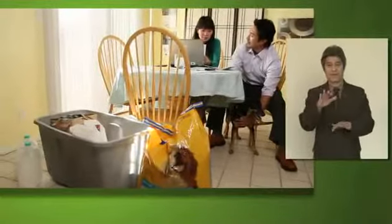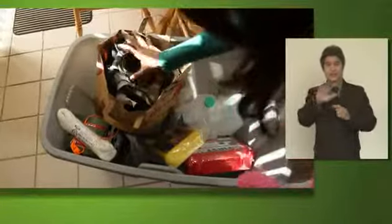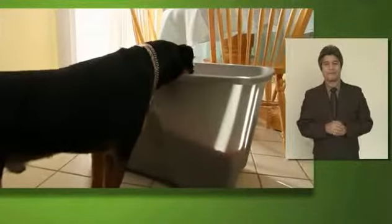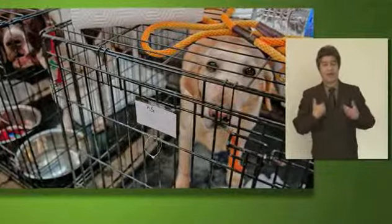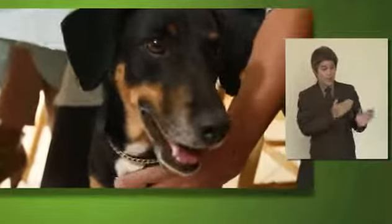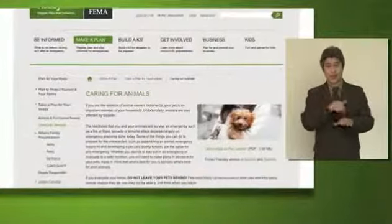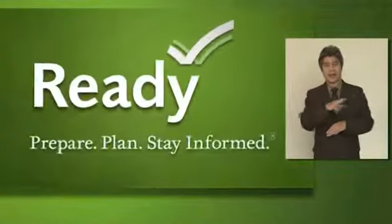There are many things to consider when preparing your family for an emergency. By taking the time to also consider the needs of your pets, you can have the peace of mind knowing that even the smallest members of your family will be ready. After seeing many sad situations where people left their animals behind, it's really wonderful to see people making pets an integral part of their disaster planning process. With a little bit of planning, you can make a big difference and keep everybody, including your pets, safe. Check out the information for pet owners on Ready.gov and get started preparing today.